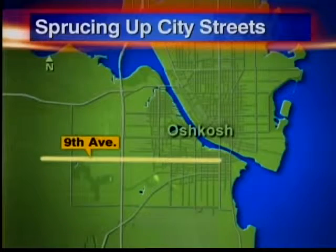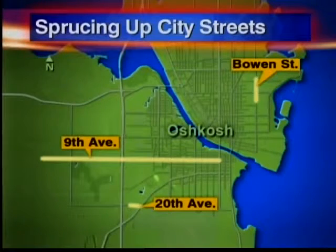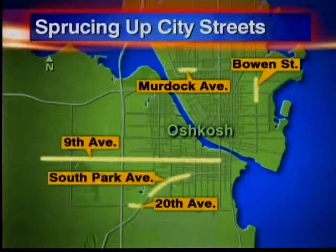The Oshkosh Area Community Foundation sent postcards to residents along 9th Avenue, 20th Avenue, Bowen Street, South Park Avenue, and Murdoch Avenue — roads deemed some of the busiest in this city.